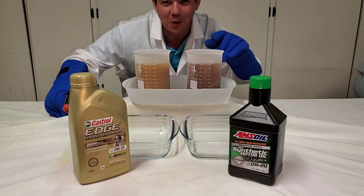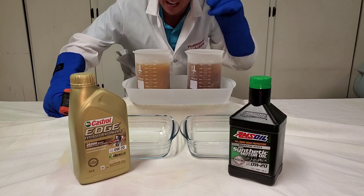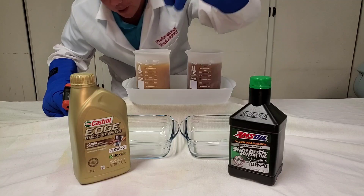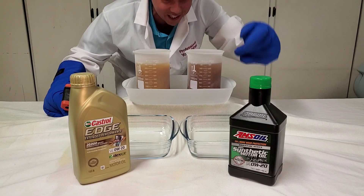Welcome to Synthetic Oil Protection. I am your host, Evan, and today is another exciting cold flow challenge. At negative 55 degrees Celsius below zero, we have Castrol Edge Extended Performance versus AMSOIL Signature Series 100% Synthetic.